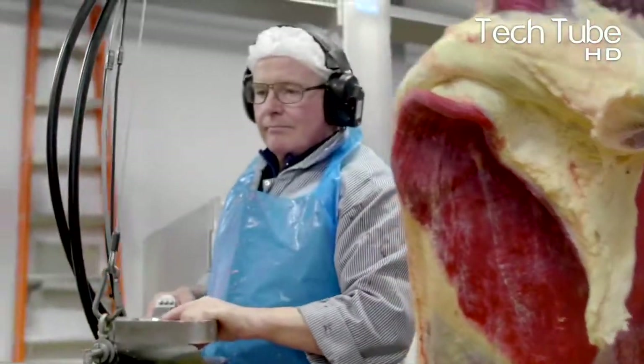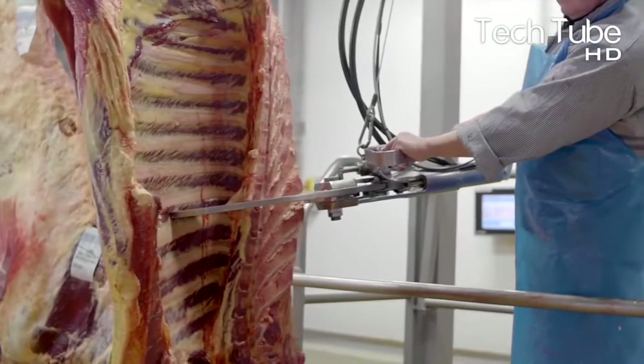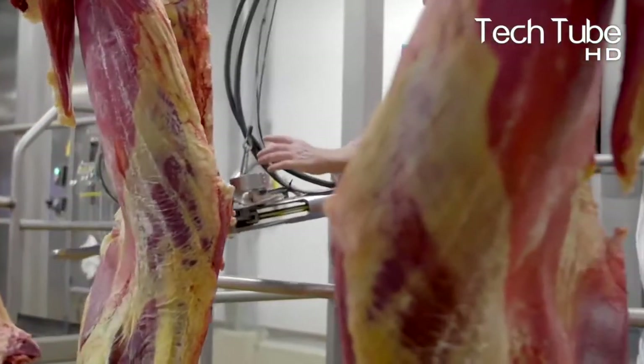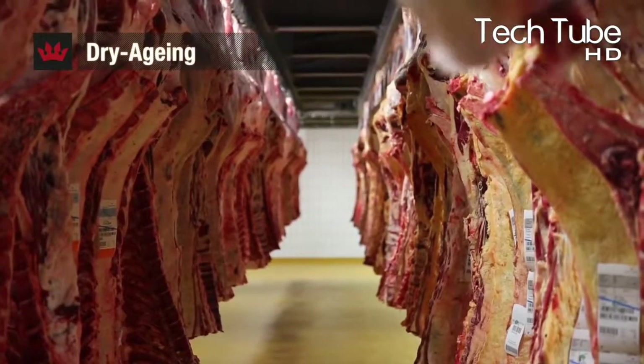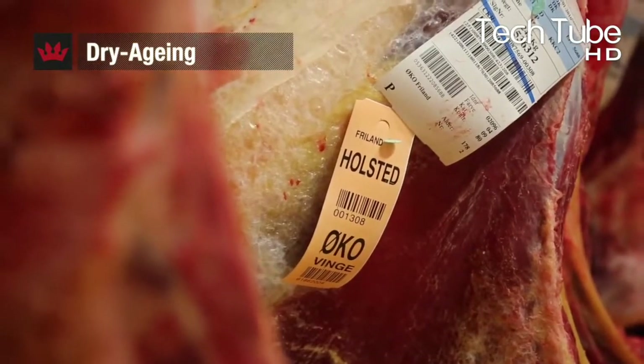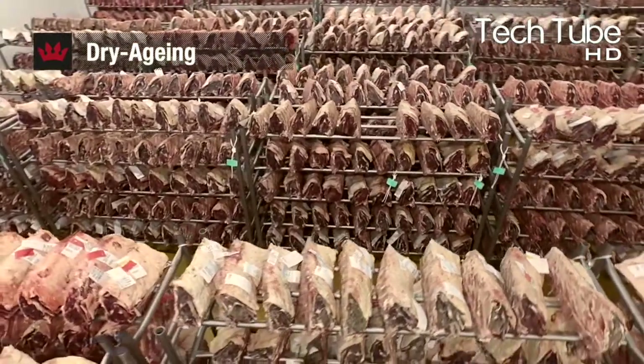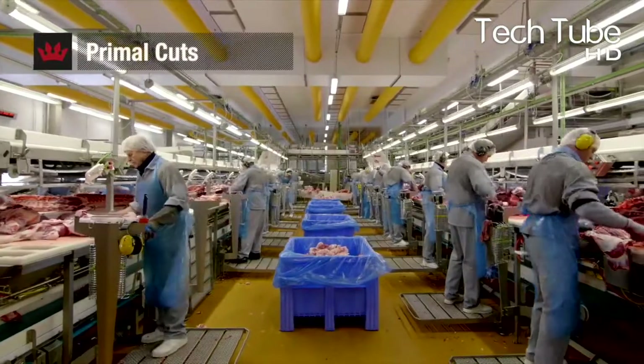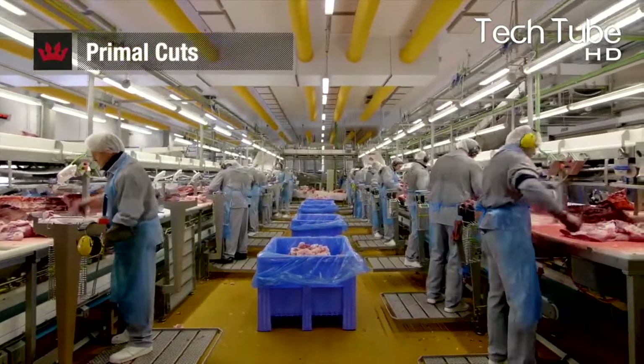The factory also supplies boneless beef, which is packed well once it goes through various processes. Additionally, minced meat is produced with the help of machines, which initially grind the boneless meat and then equally place them in boxes for further packaging. The minced meat is supplied in various shapes, like rounded and balanced portions.